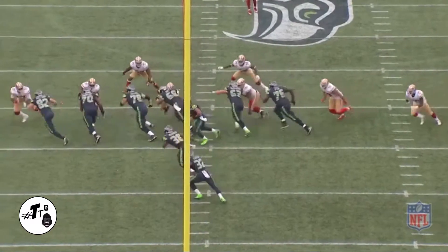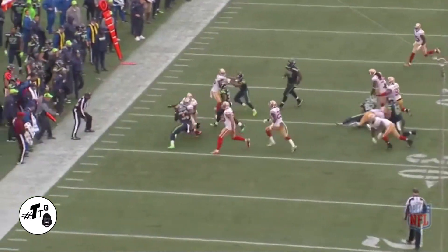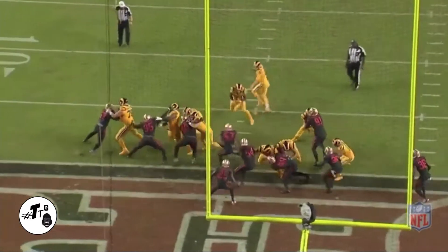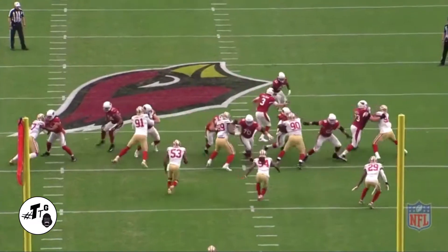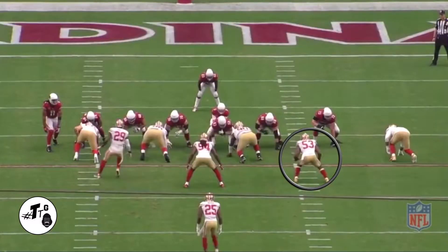20 shade zone left. He plays this perfect shuffle, shuffle, shuffle. Gets off the block of Trey Madden and meets Chris Carson in the backfield for a gain of zero. 20 shade red zone. He's just trying to find space and the space happened to be in the A gap and he meets Gurley in the backfield. 50 shade zone right. He's the cutback guy, so he's going to shuffle shuffle and meet CJ2K at the 40 yard line.